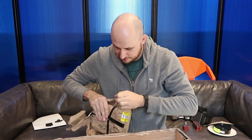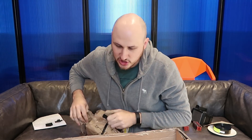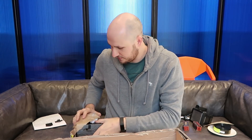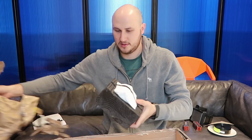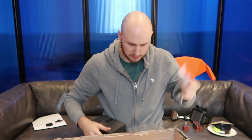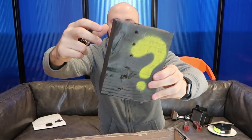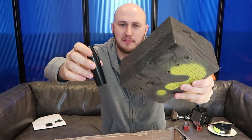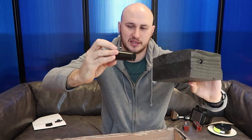Oh, it says fragile, so I gotta be careful with this one. There's so much stuff, I can't believe it. I think it's gonna be worth $500. Metapiece kit? Some kind of musical instrument or something? Let me know in the comments below what the heck that is. It looks like some kind of musical instrument.